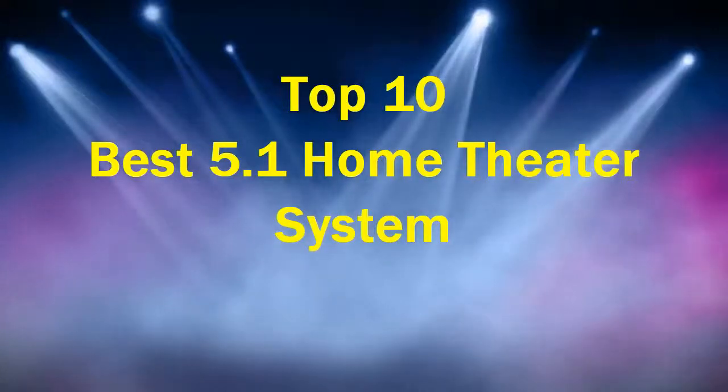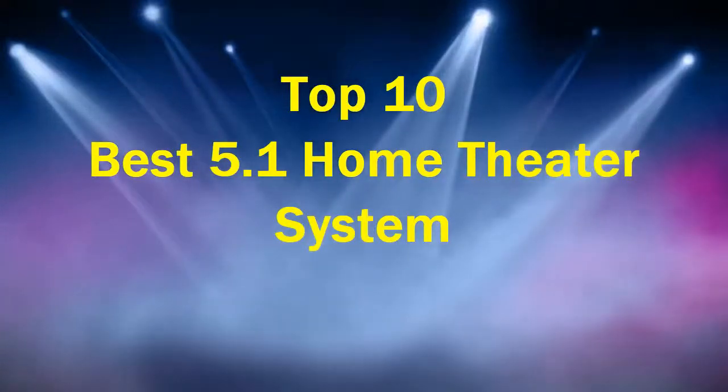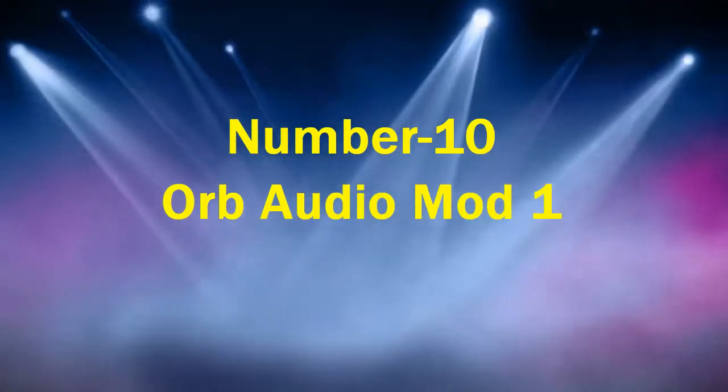Top 10 Best 5.1 Home Theater Systems. Number 10: Orp Audio Mod 1.